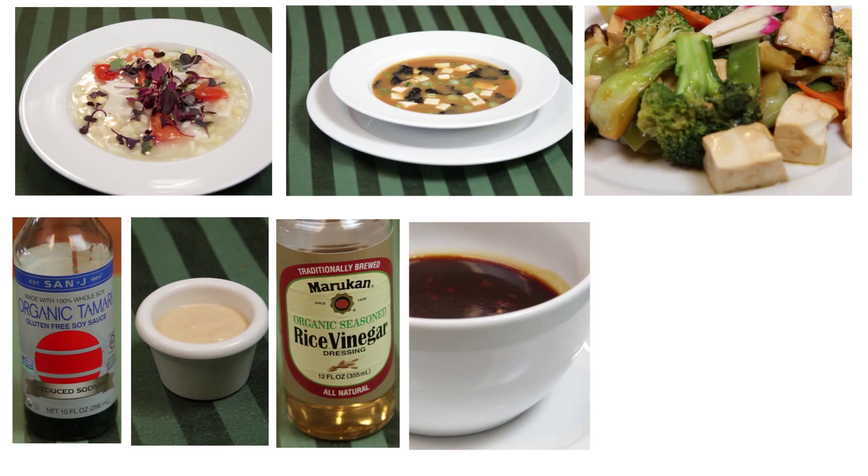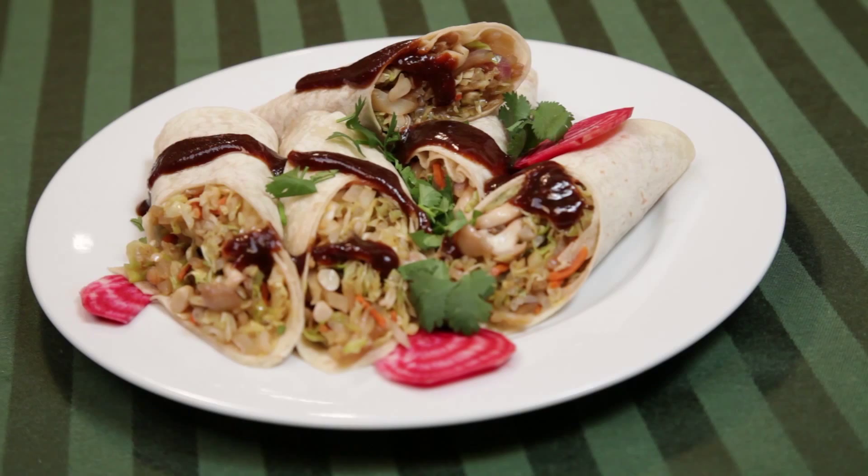Black bean sauce is considered a low-fat food and it's delicious. Ask if they can prepare it for you without oil. Here it is poured over vegetarian mushu wraps, cooked with water instead of oil.